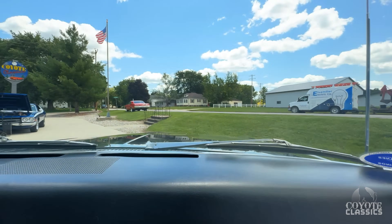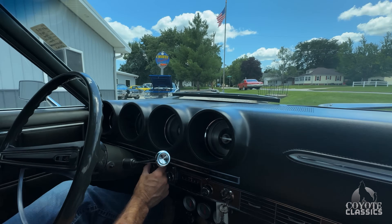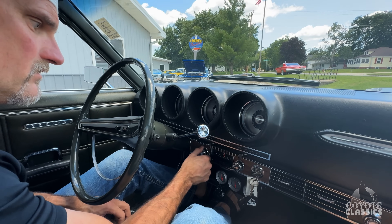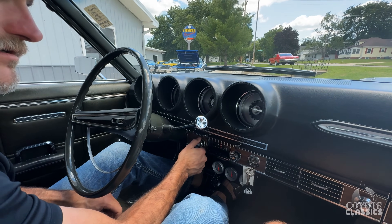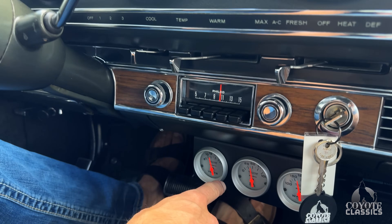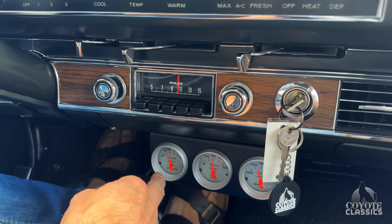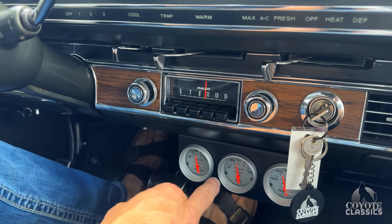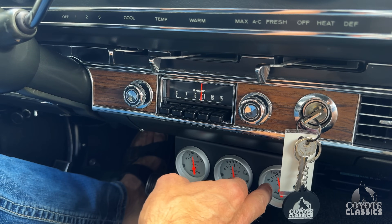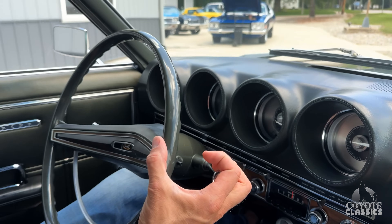Go ahead and turn the air on. It's on max — there we go. That's crazy, it's ice cold. There's no AM radio. We do have aftermarket gauges here; if you don't like them, get rid of them, but it's nice to know it's charging. Oil pressure is at 60 pounds, revs up to about 70. Your temp is already about 155, 160. Gas gauge works.